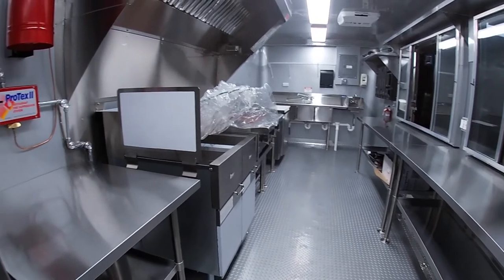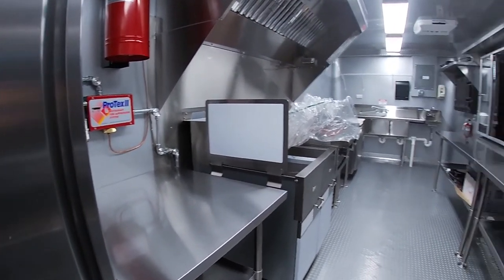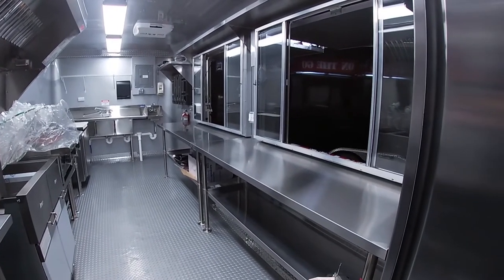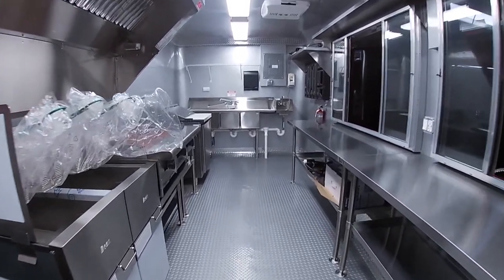This amazing 8x20 food trailer is built to perfection to operate a functional kitchen. It is equipped with a 36-inch griddle, 2 deep fryers, sandwich prep, reach-in refrigerator and freezer, and plenty of work table and space to accommodate multiple staff.